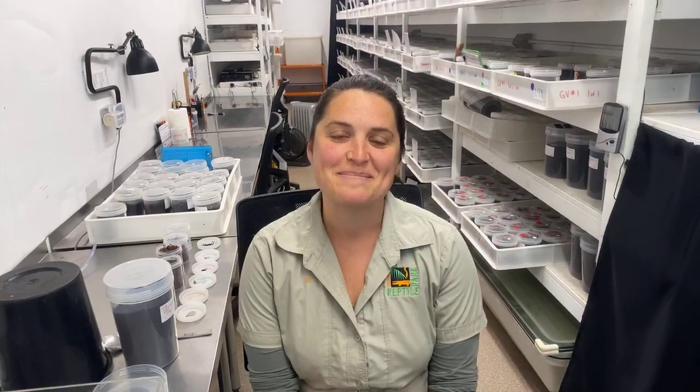Hi everyone and welcome. Thanks for joining us live at the Reptile Park. My name is Liz and today I'm going to show you one of the projects that I'm most proud of at the park.